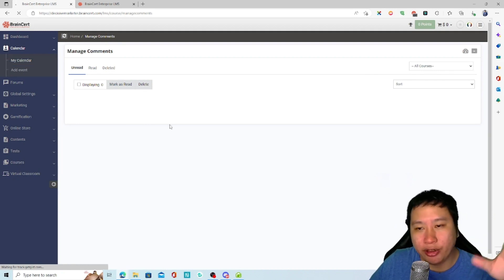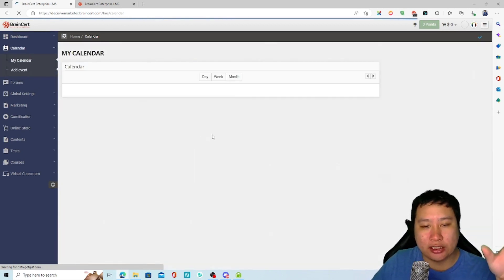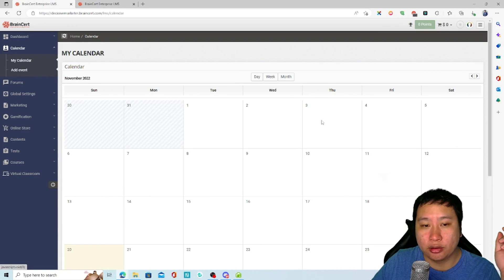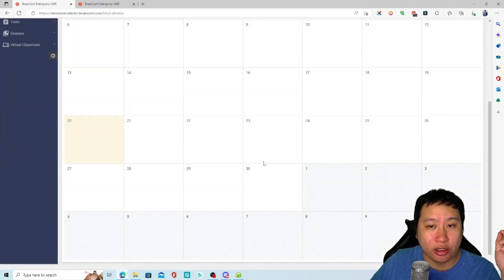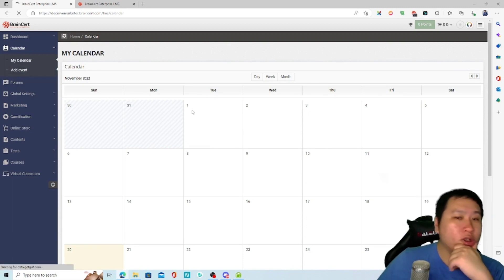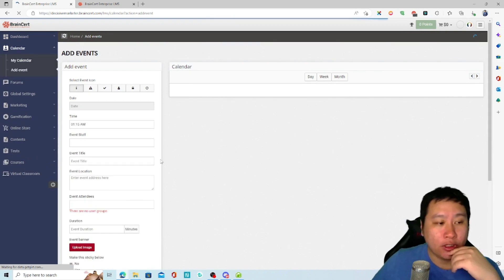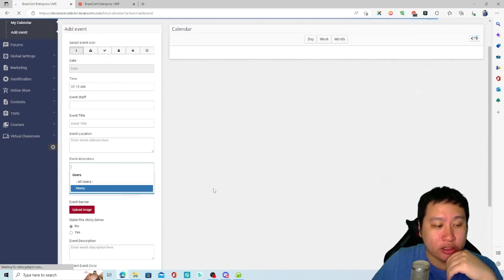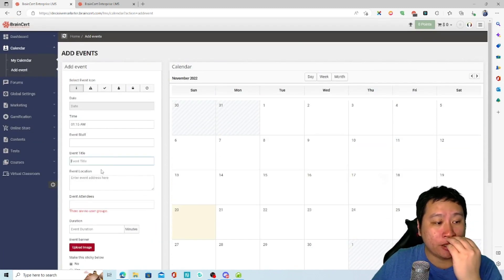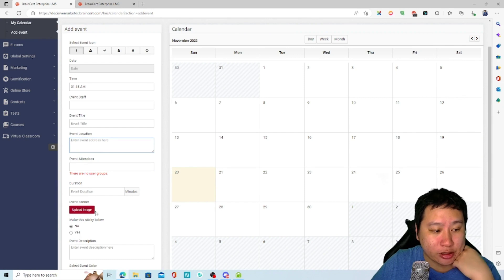In the calendar, you can create events to inform your students about upcoming classes. You can see all your calendar events, add new events with attendees, staff, a title, and a banner image.